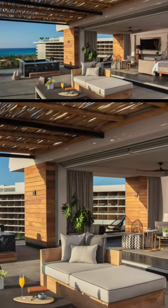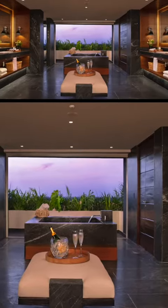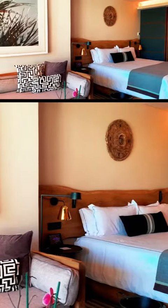Luxury rooms at Secrets Moshe are available in various categories. The rooms are designed with a modern and elegant style, featuring wood accents and warm colors that create a sense of comfort and luxury.